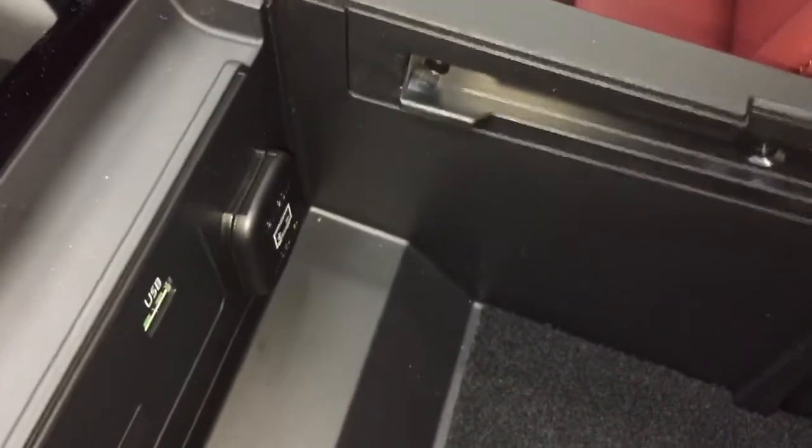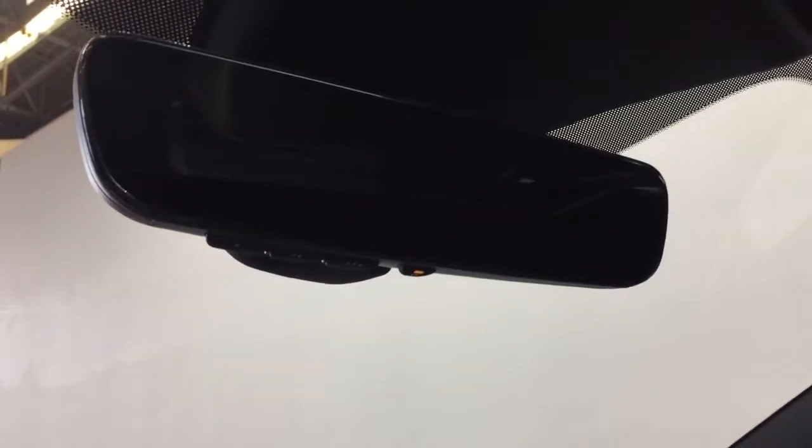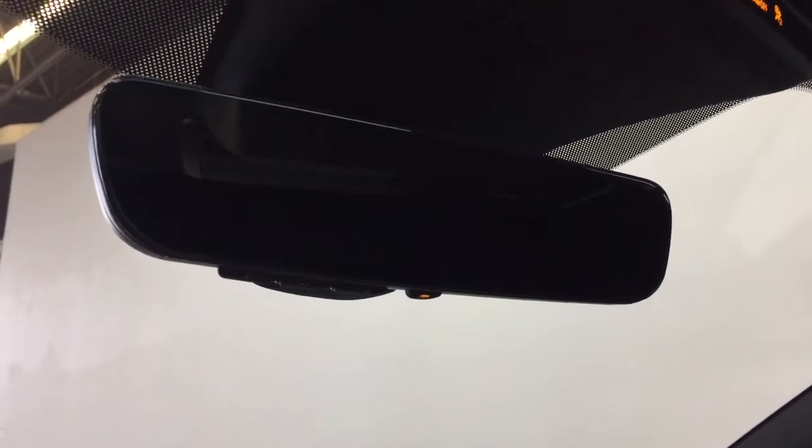In the center console, there's lots of storage, where you'll find another USB port and a power outlet. Up on top, you have your moonroof. Beautiful looking interior, and new for 2020 on the GT Premium, you have your frameless auto-dimming rear view mirror with built-in HomeLink.